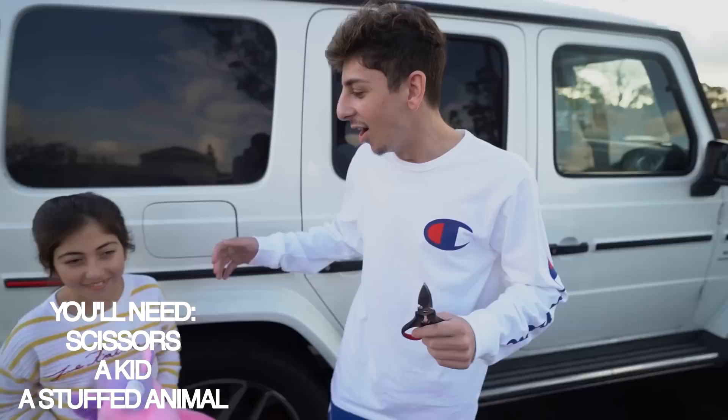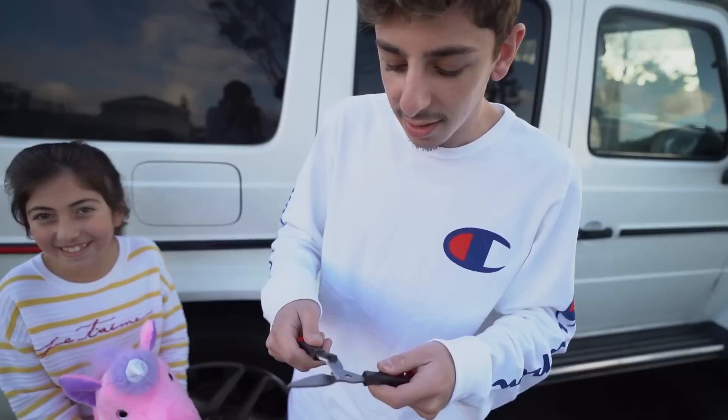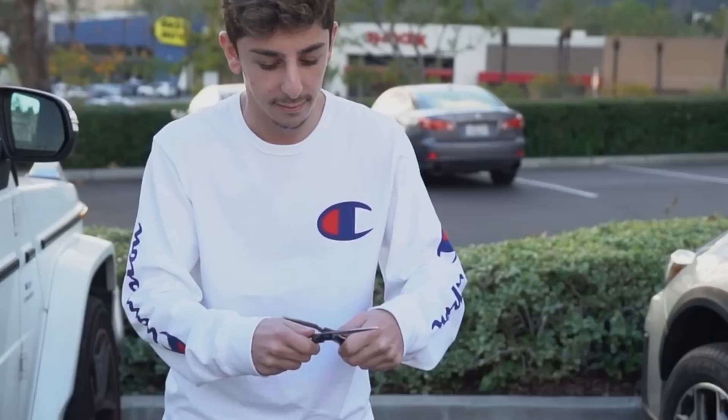On to life hack number three. All you're going to need is scissors, a little kid — which is my beautiful cousin Otavia — and a stuffed animal. This one's pretty self-explanatory. Make sure it's not their favorite stuffed animal because we're just going to dissect it a little bit. We actually just bought this so she's not attached to it. These are kitchen cutting scissors.